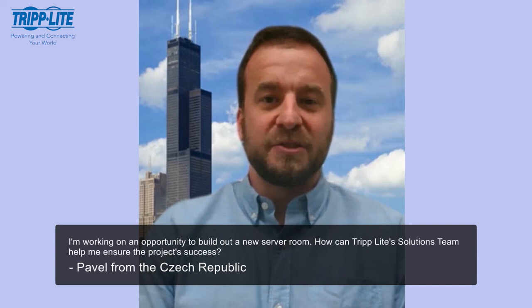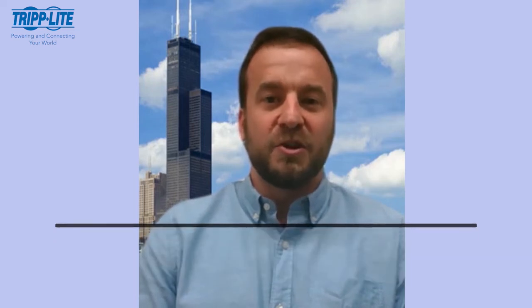My solutions team is a group of sales engineers who are the subject matter experts in the 5,000-plus products that TripLight offers. So whenever you have any sort of technical questions regarding speeds or feeds, or how our products integrate with other existing TripLight products or non-TripLight products, my team is the one to reach out to.